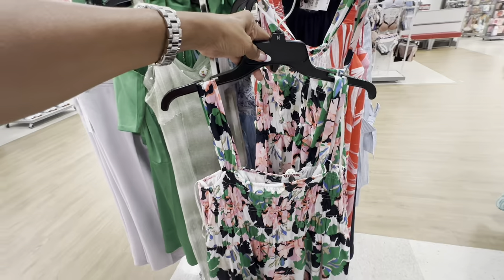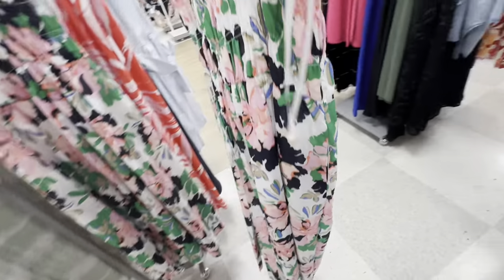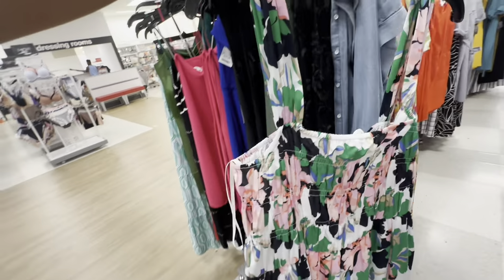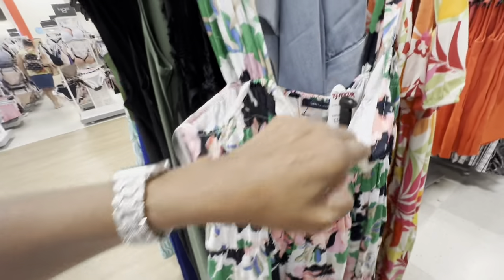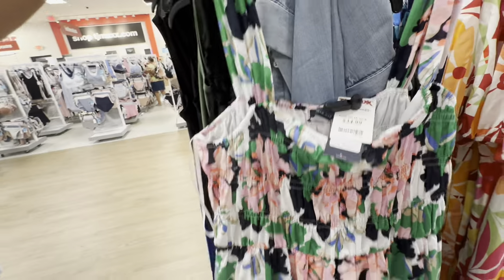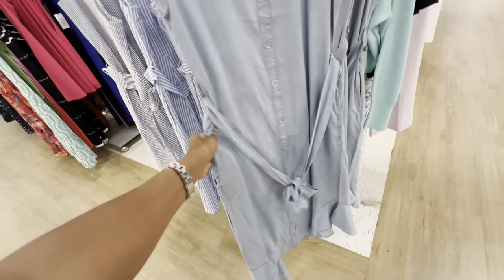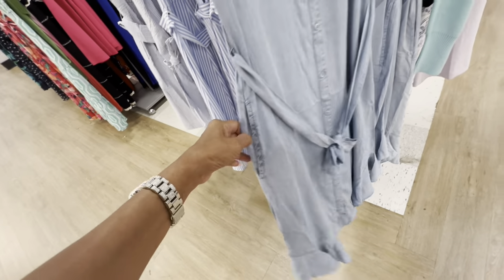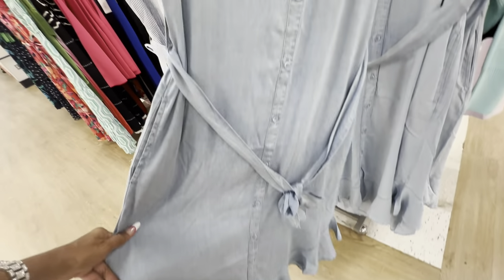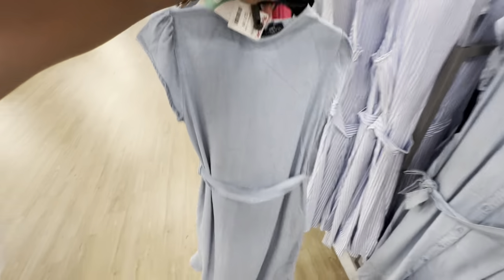Check out this floral Tommy Hilfiger dress — she's got pockets, elastic in the front and back. Retail $149 and it's $35 here. How about this chambray material dress — pockets, string around the waist, look at the hemline! She's got a little sleeve collar — $30.